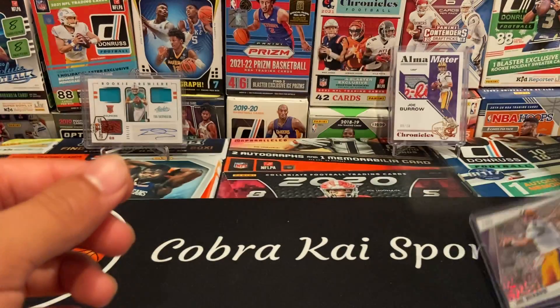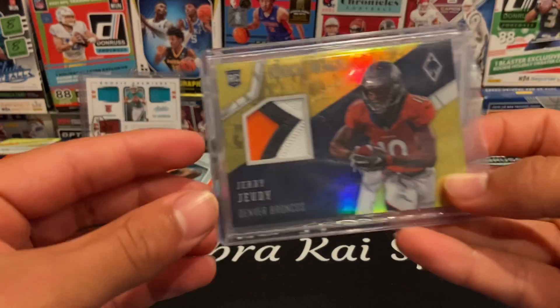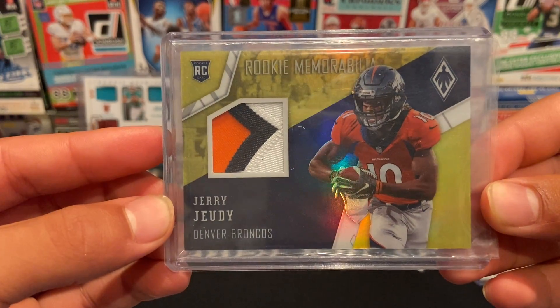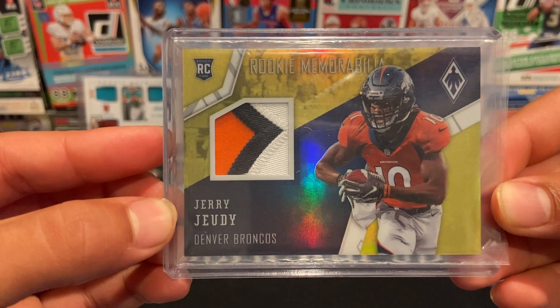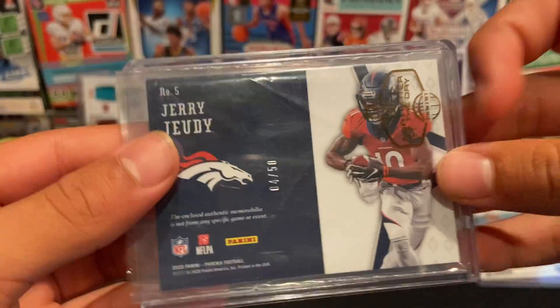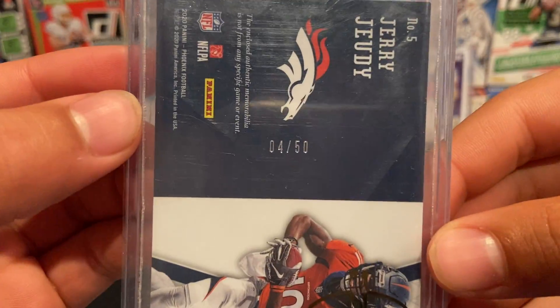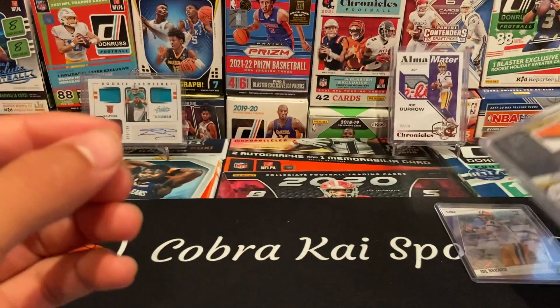Second card up, from 2020 Phoenix we have a Jerry Jeudy rookie memorabilia gold three-color patch — super nice patch there, three colors, gold rookie numbered 450. Really nice card.